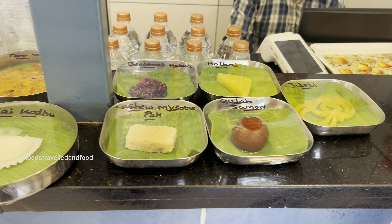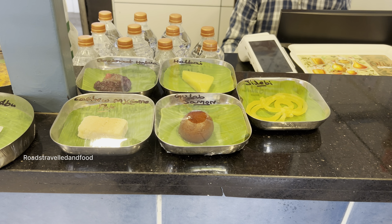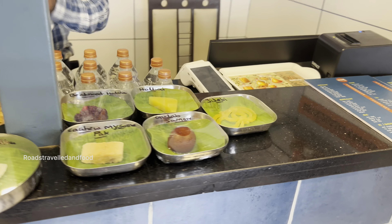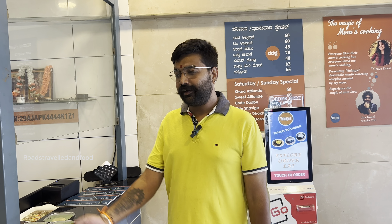In sweets, we do halbai — different types: pineapple halbai, jackfruit halbai, mango halbai, normal rice halbai, and beetroot thalwa. In dosas we do masala dosa, kaya dosa, plain dosa, and neer dosa.